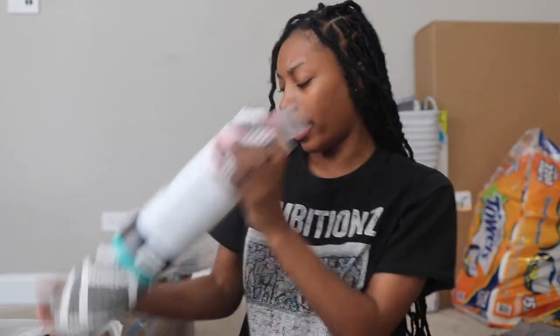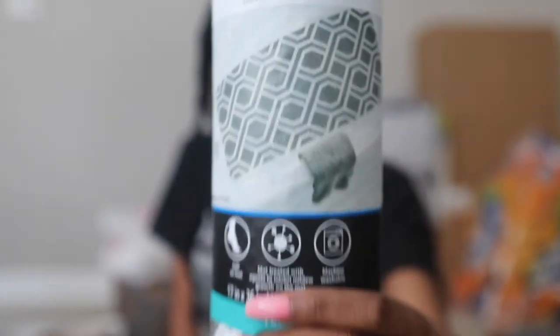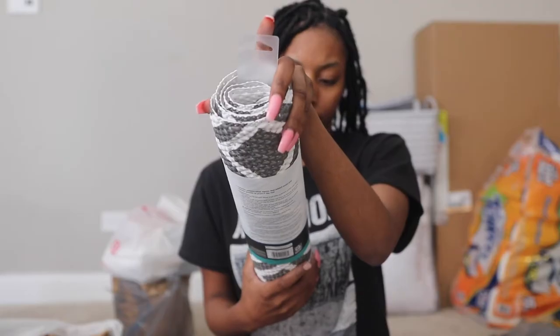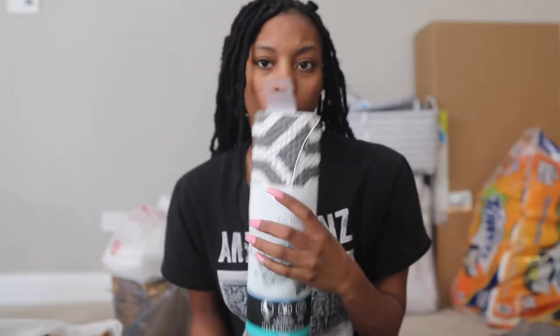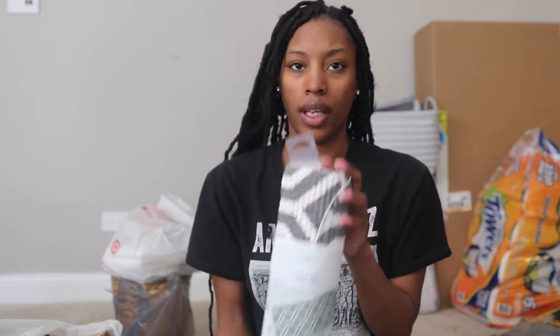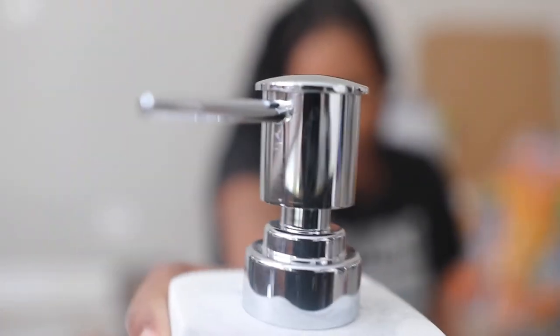So like I said, most of the stuff we got from Walmart, Target, and Marshalls. Got one of these little bath mats — you sit it up in your tub, nice and comfy and plush. If you're kind of picky about a tub that's not brand new or something like that, I would recommend getting something like this. The bath accessories I got have like this silver hardware and a marbly finish on them.